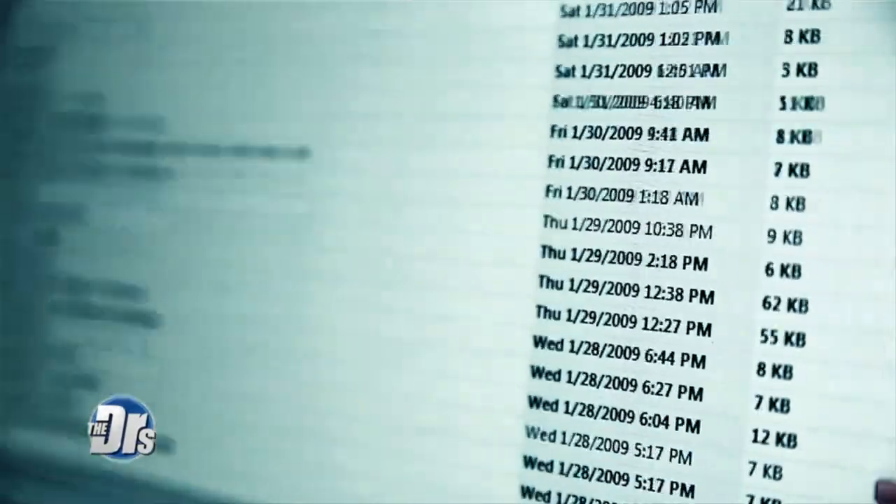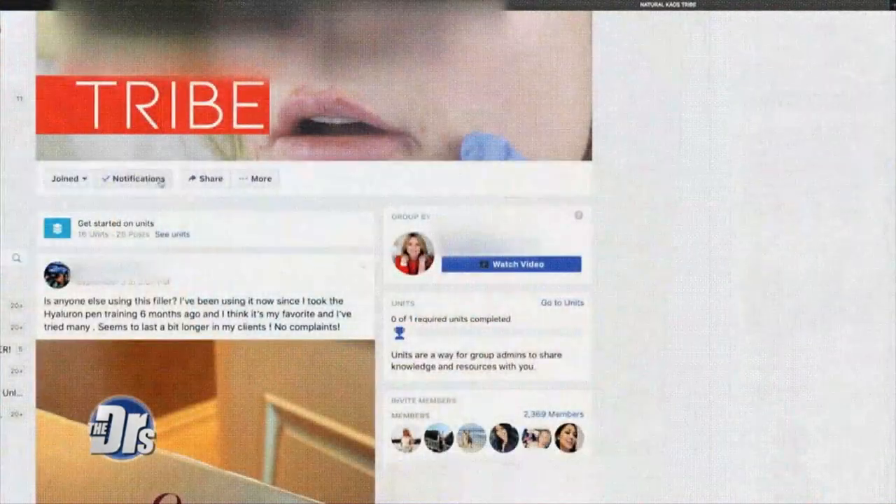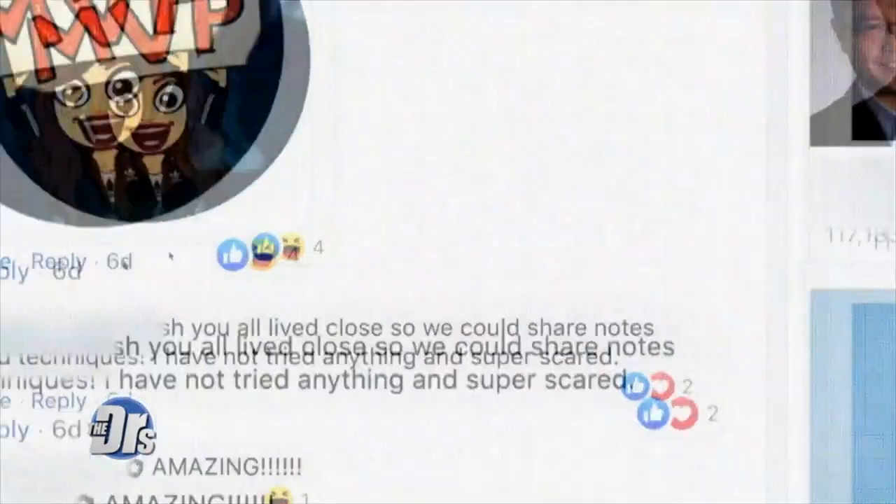You might think that this is just a few people on the fringes performing these procedures on themselves, but it's thousands of people. Here's a private Facebook group with members sharing tips and techniques on how to inject their own faces, perform their own lasers, and do their own blood facials — and they're rooting each other on. In an age where beauty is paramount, is this really how far people are willing to go?